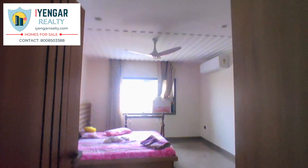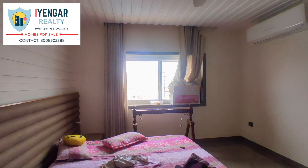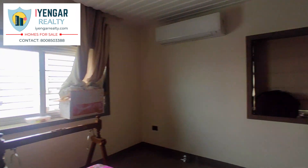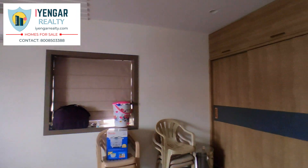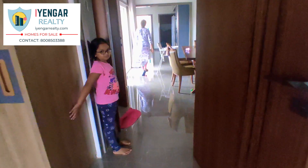Entering into the third bedroom of the house. This is 18 by 12 feet wide. Even after having a lot of storage and wardrobe space, the rooms are very spacious.